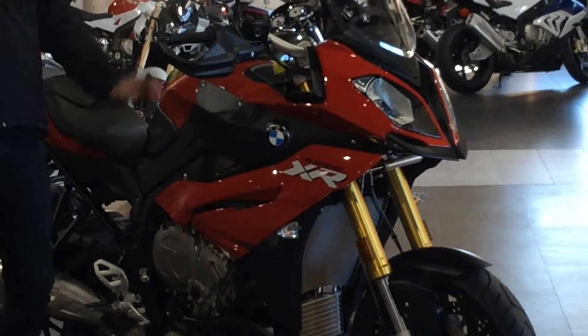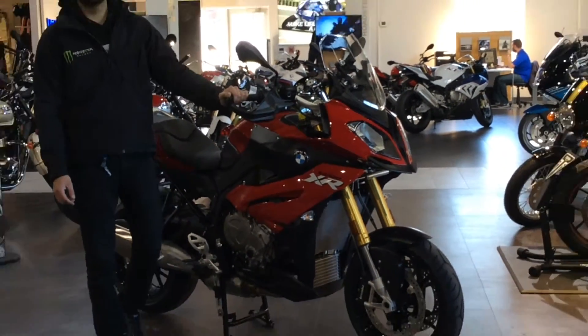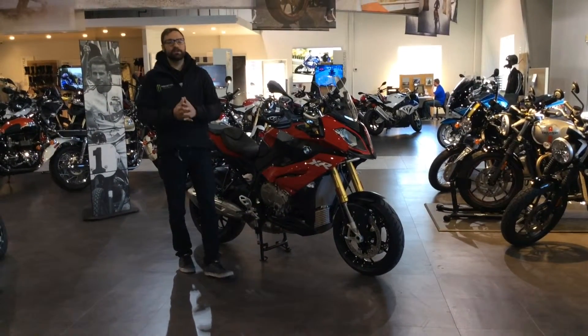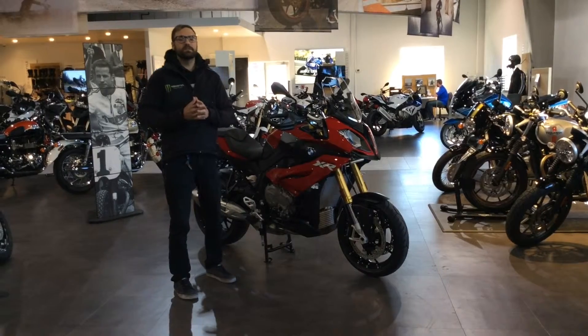As with any new motorcycle from BMW, they're very sought after and very popular right now. We do a really good job of keeping the XR in stock, so feel free to come inside, test ride the motorcycle, and see if it's a good fit for you.